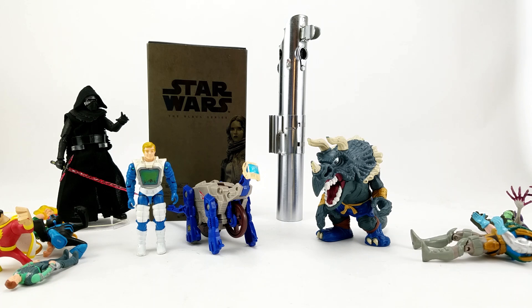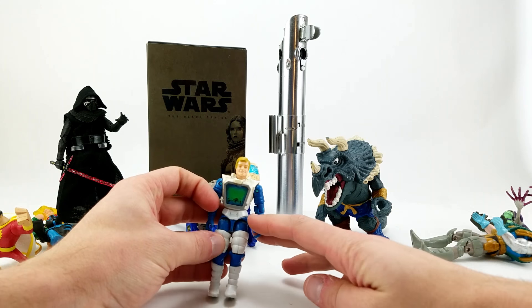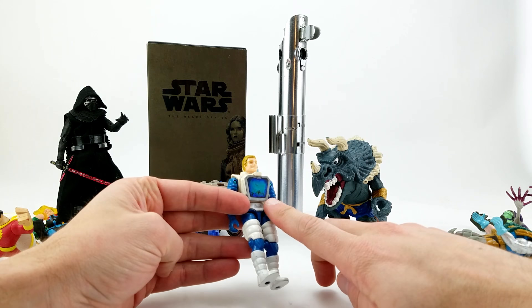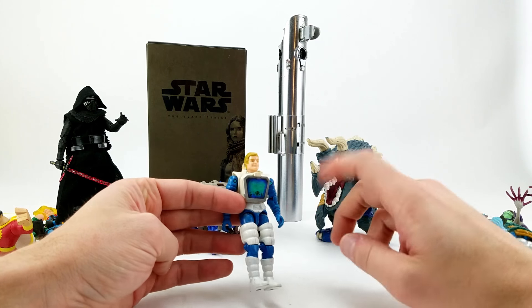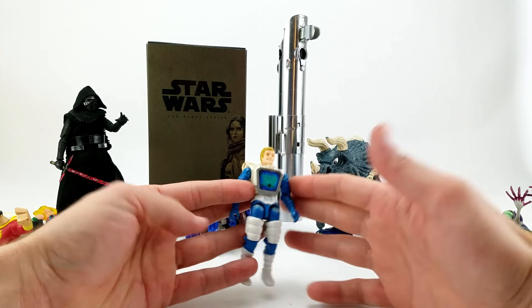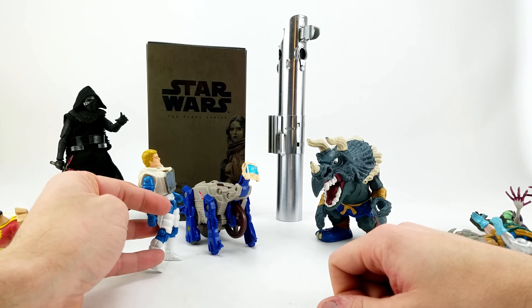Next we've got a Visionaries figure. I wrote his name down because I wasn't going to remember it — I don't know anything about Visionaries, don't read the comics or watch the cartoon. That is Ektar — he came with the Lancer Cycle. This is supposed to be a fox symbol on his chest but it's pretty scratched up. He needs a new O-ring too, but at least his crotch isn't broken off. I've got a bag full of Visionaries guys, and he's one I didn't have.